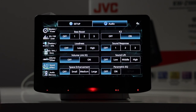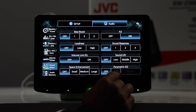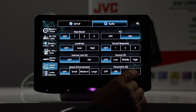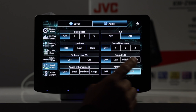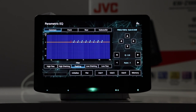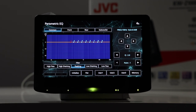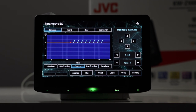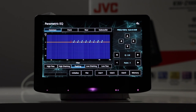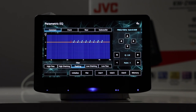Next we have sound effect. Here you're able to adjust bass boost, loudness, volume leak EQ, and so forth. Let me show you how to use the parametric EQ. On the bottom, if you select parametric EQ to on and then yes, then go to setup in order to adjust it. I'm not going to go through this particular feature because it's a little in-depth. If you're curious, just go to our video that's dedicated to the KWZ-1000W — we did a full tutorial on this.